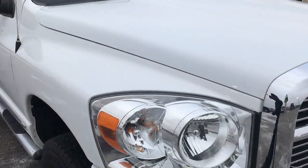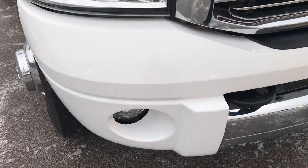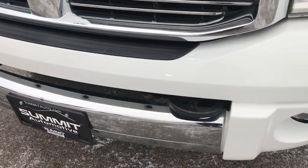This truck has a 6.7 liter Cummins diesel. From this HD video, you'll be able to tell that this truck is extremely clean for the miles.